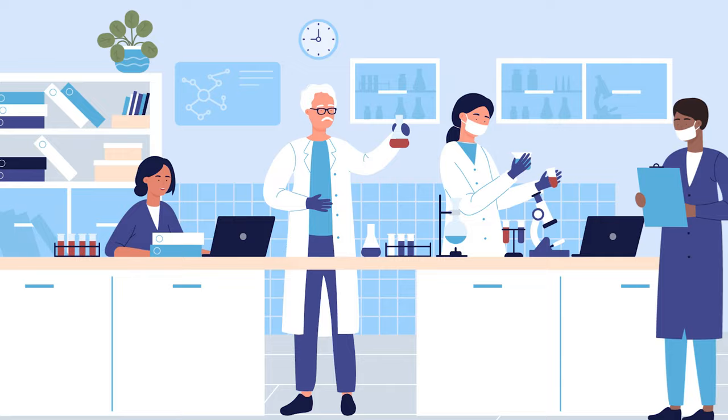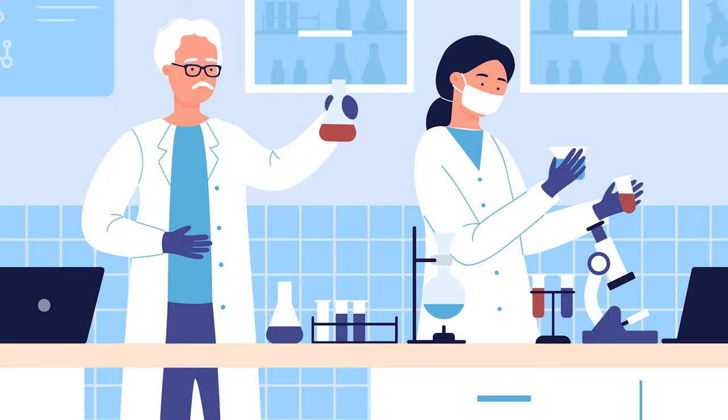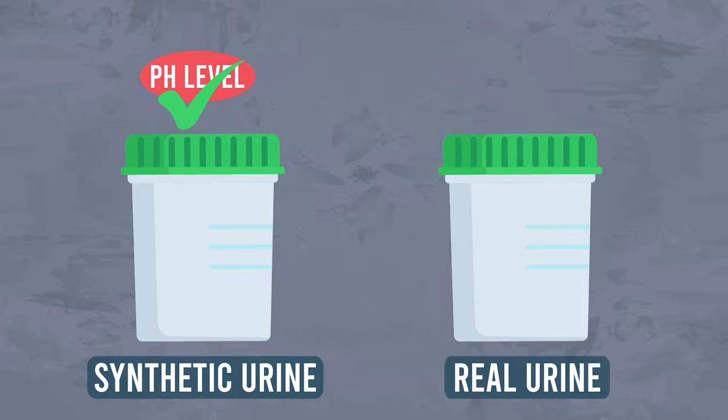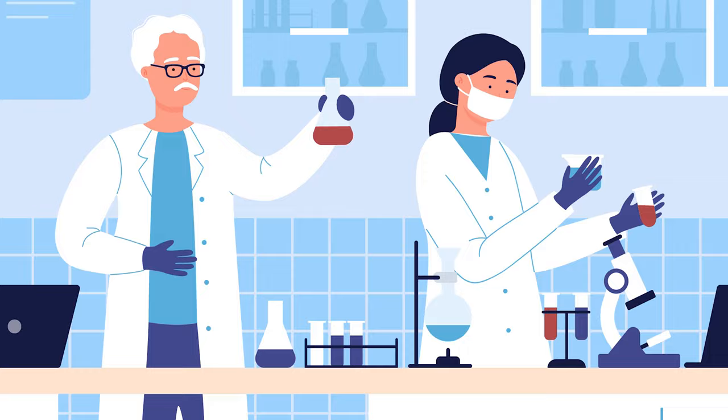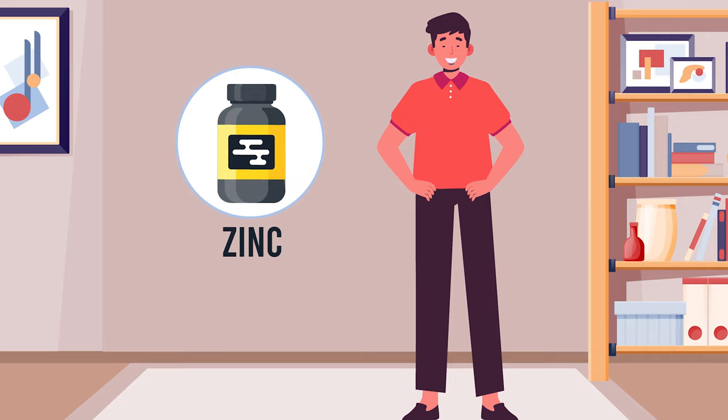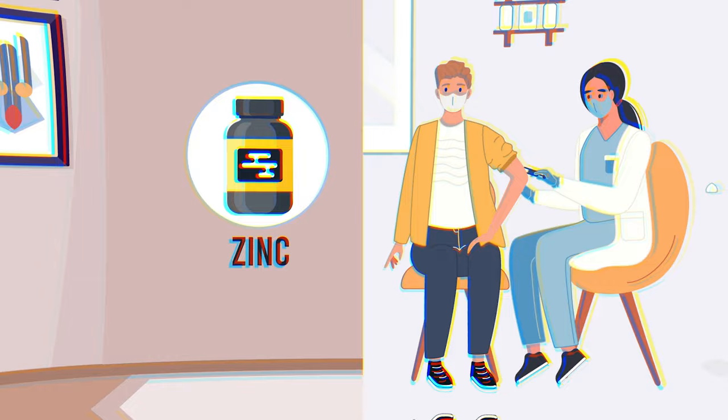However, modern drug tests often include an adulterant screen that can detect the presence of these substances. Synthetic urine is a substance that mimics real urine, designed to have the same appearance and composition as human urine, containing the correct pH level, creatinine, and specific gravity. However, many testing facilities have methods for detecting synthetic urine, and using it can be risky. Finally, recent studies suggest that zinc supplements can act as a urinary adulterant by interfering with the detection of drugs.